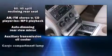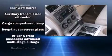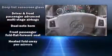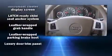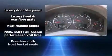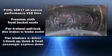Jeep also prioritized safety and security with features such as dual front impact airbags, head curtain airbags, traction control, brake assist, a panic alarm, and four-wheel disc brakes with ABS.